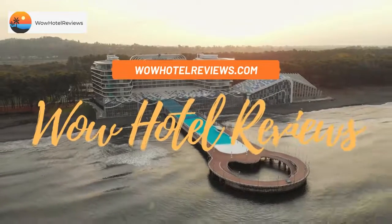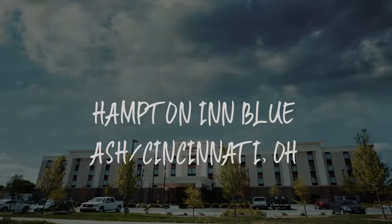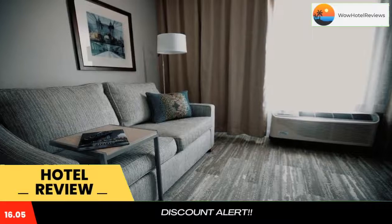Hello guys. Welcome to Wow Hotel Reviews. Today I am reviewing Hampton Inn Blue Ash, Cincinnati, Ohio. It's a three-star hotel. Please use our booking.com link in the description to book the hotel and get special pricing.